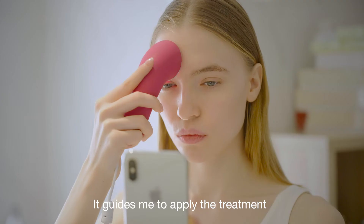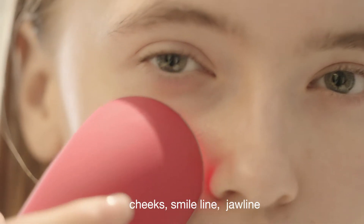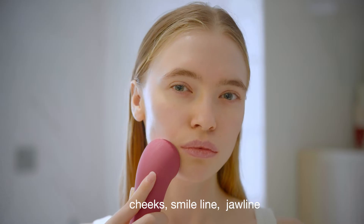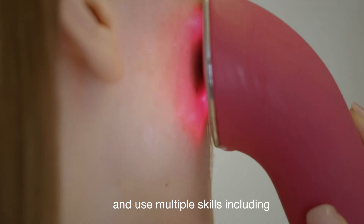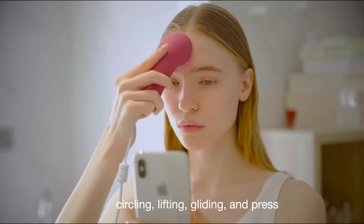It guides me to apply the treatment over the forehead, area around the eyes, cheeks, smile line, jawline, and neck area, and uses multiple techniques including circling, lifting, lighting, and press.